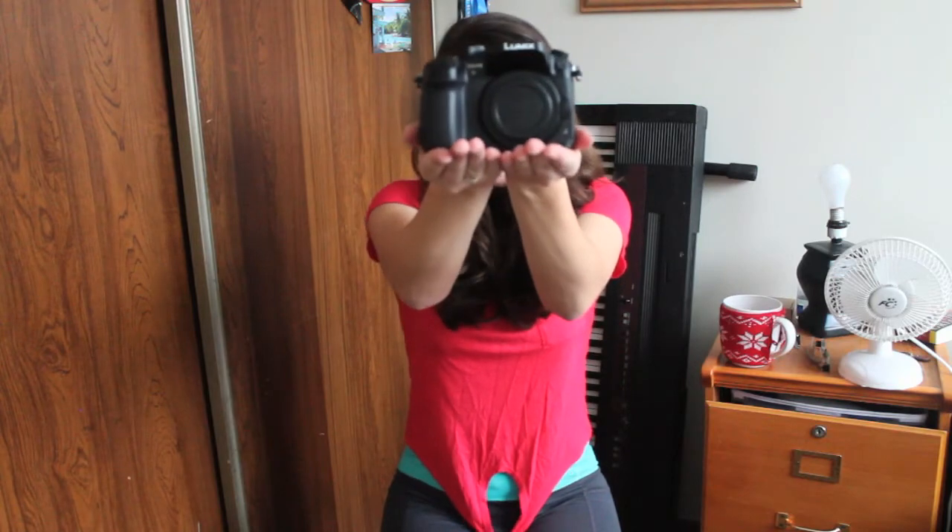In my previous videos I mentioned that I was getting this super cool camera for Christmas and I actually got it a few weeks ago. This is my new camera — it's the Panasonic GH4 and we've already shot a couple of videos with it.